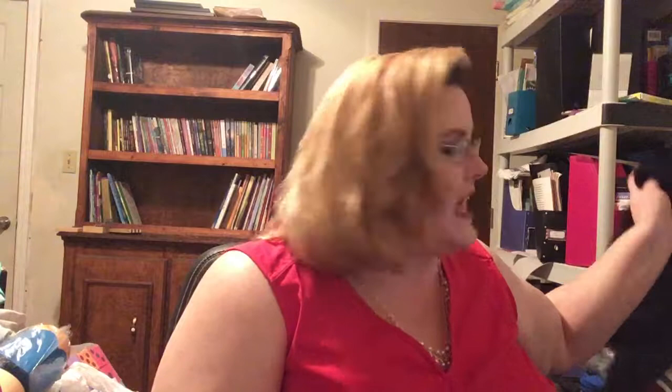Hey guys and welcome back to my channel, The Eclectic Educator. Today I have a video for you - I've got to unpack these boxes sitting right here, they are starting to take over my room. Today I have a Kohl's haul for you.